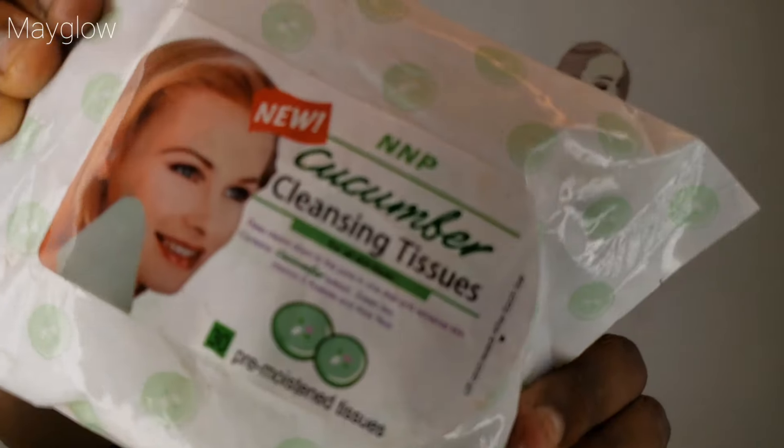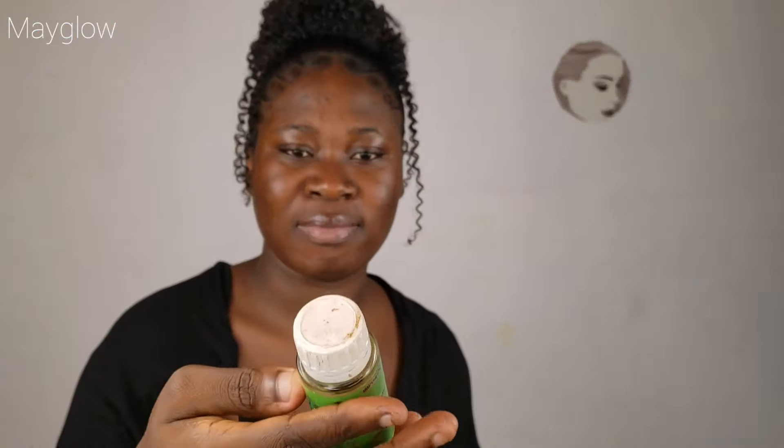Hey guys. So I was recording while filming, but my microphone wasn't helping. So I have to do a voiceover. I started by moisturizing my lips with this lip gloss — you can use any lip gloss of your choice. After that, I'm cleaning my face with this cucumber face wipe. I'm going in again with my tea tree cleanser to clean my face.